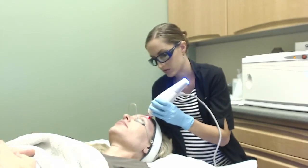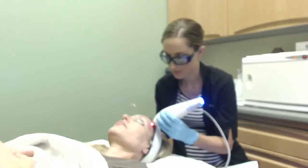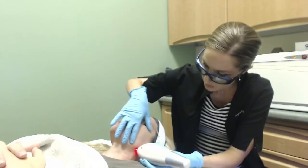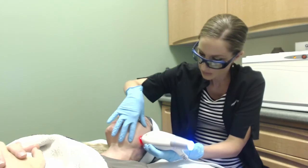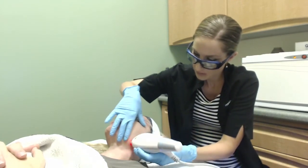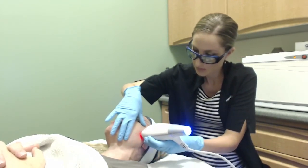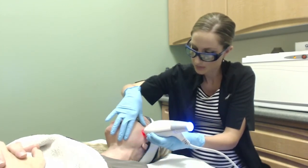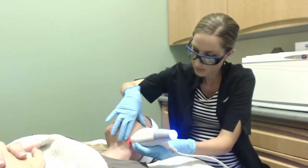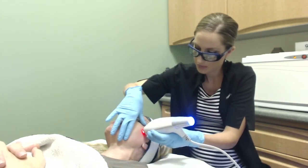If you also happen to have a HydraFacial machine, I love having a patient come in one week post-treatment for a HydraFacial, which is really like the cherry on the cake. The HydraFacial helps plump and hydrate the skin, and the combination of HydraFacial with the Clear and Brilliant treatment just leaves the patient with smooth, hydrated, and really bright skin.